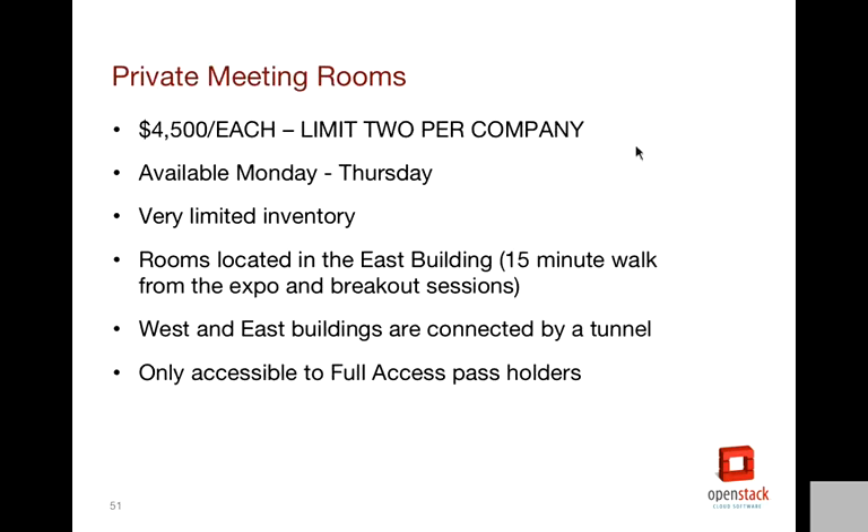We do have a few private meeting rooms located in the east building. There's not a whole lot of them, but we will rent them out for $4,500 each with a limit per company. You'll have the room Monday through Thursday during show hours. It comes with basic table, chairs, power, and summit Wi-Fi on the same network as the other building. It is about a 15-minute walk — maybe 10 if you're speedy — but it's connected through an underground tunnel walkway, or you can walk outside on the sidewalk. These will probably go quickly, so if you're interested, I recommend adding it to your contract when you sign.